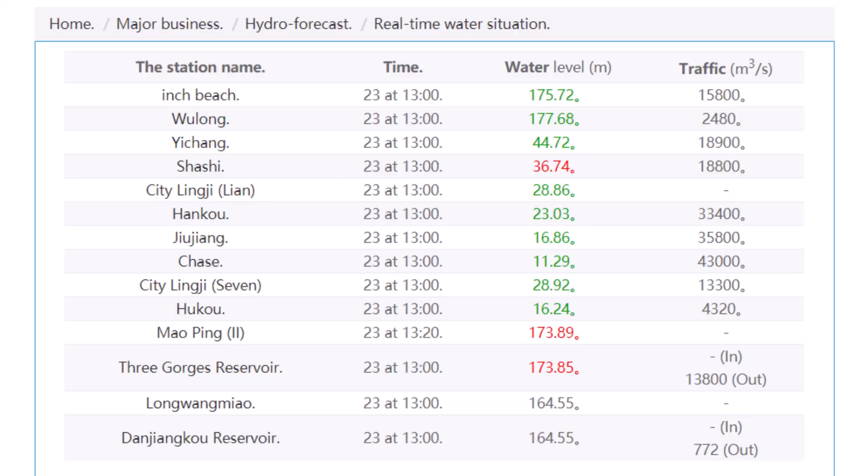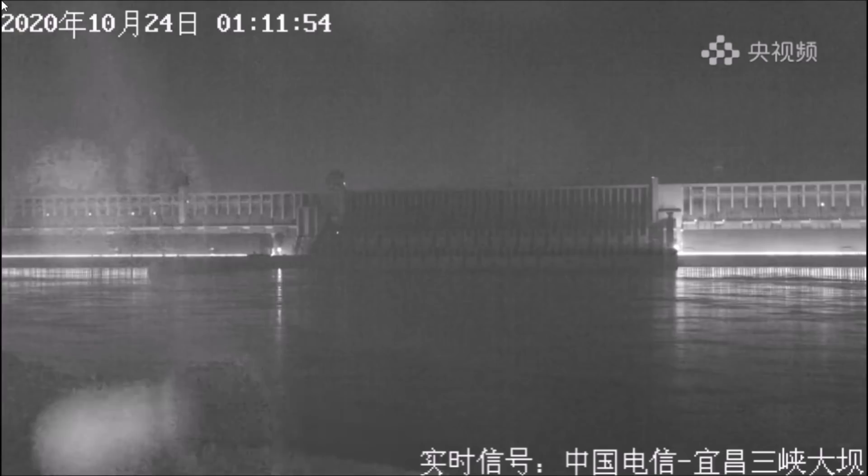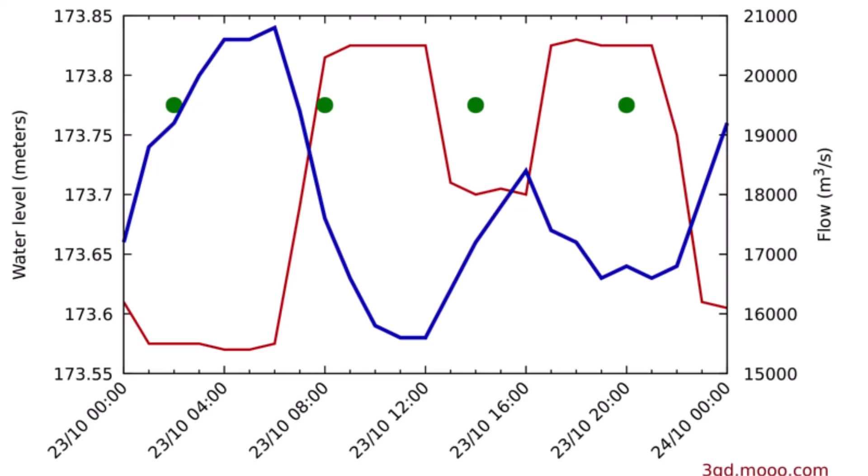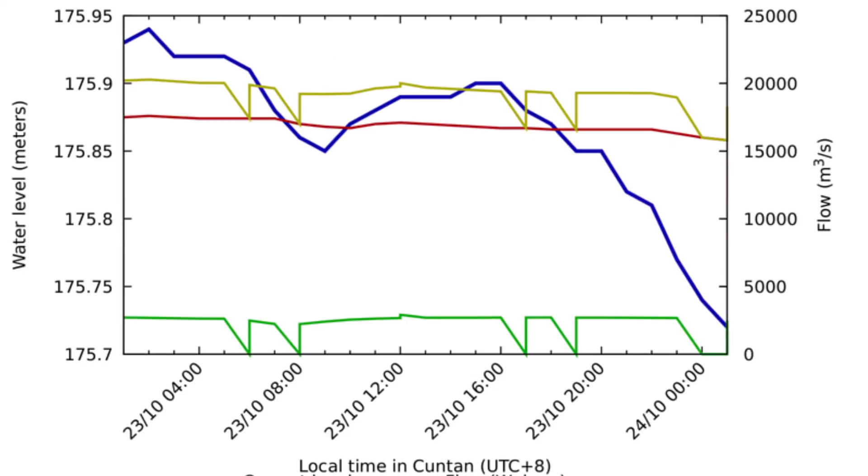A quick check on the water level at the dam: the current water level is 173.85 meters. The current inflow is not noted, and the current outflow is listed at 13,800 cubic meters per second. It is worth noting that these numbers are released by the CCP. Over the past 24 hours, the water level has risen from about 173.65 meters to 173.85 meters. Upstream at Kuntan, the water level is down slightly, from about 175.94 meters to 175.73 meters.